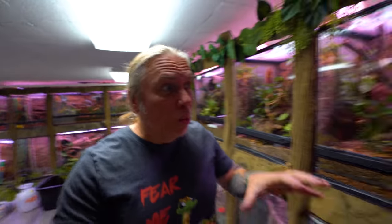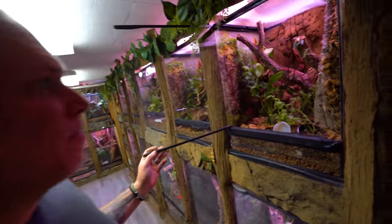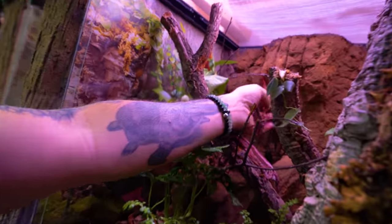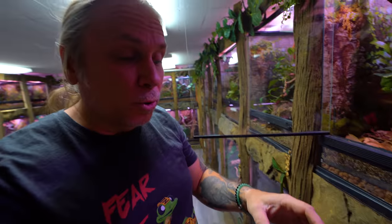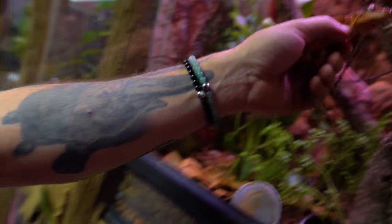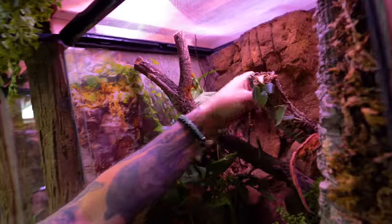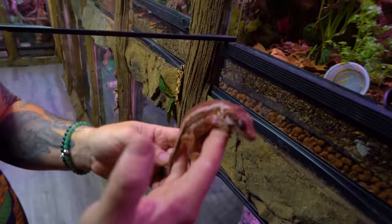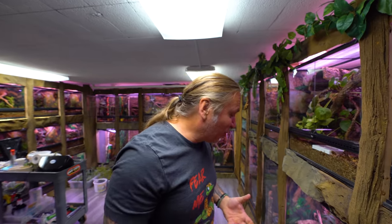We have our new gecko room — we're going to do a complete tour when it's finished, which it's pretty close, only five or six cages left. But I want to give you the overview. We have some amazing gargoyle geckos — this is actually the Tiki's gecko line, the Dracula line. These were produced by us a year and a half ago and they're just at that size where they should start breeding. That's the boy right there and the girl is right here. These are going to produce some incredible red babies this year.